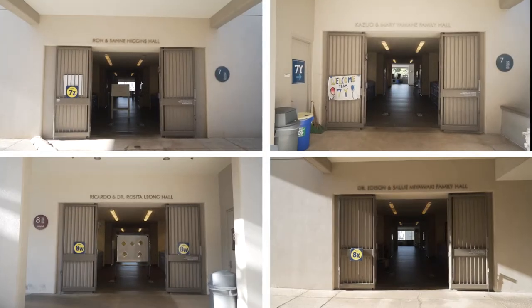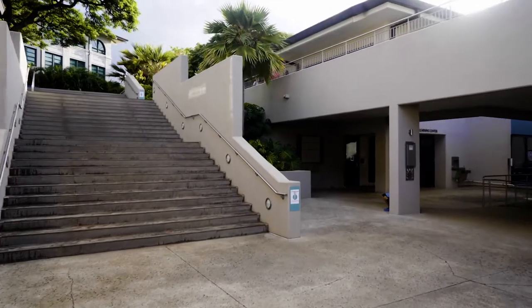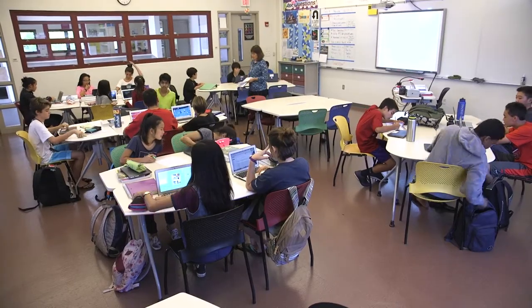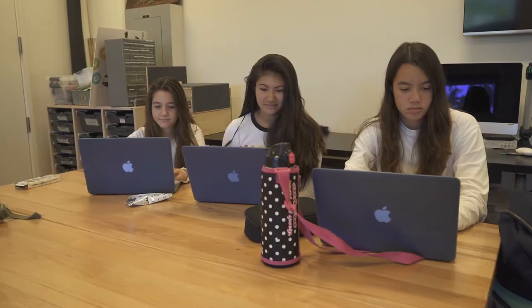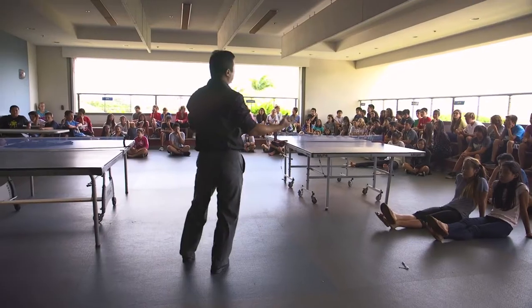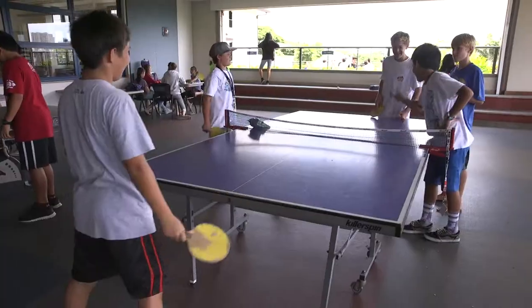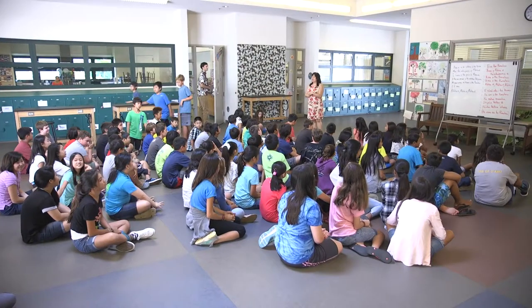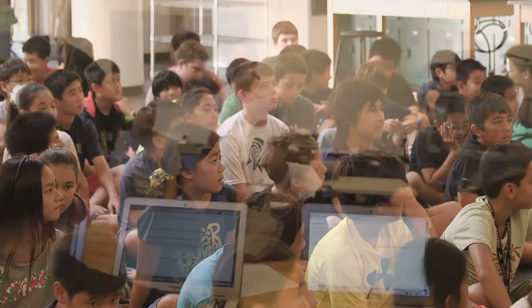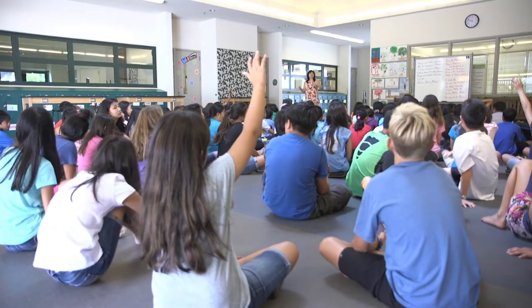Each of the classroom buildings are organized by team spaces. Each team space consists of four classrooms — one each for math, science, English, and social studies — all surrounding a shared common area or team space. The students are divided into teams of around 91 students. Each team occupies a team space and all of the students in each team stay together for their classes. This team concept helps make a large school feel small and aids students in their transition away from having a single teacher in a single classroom.